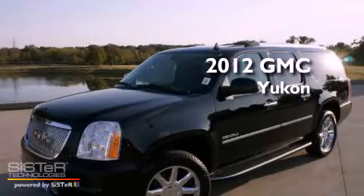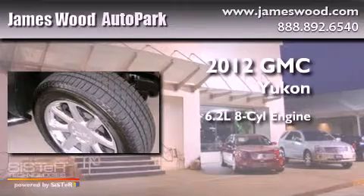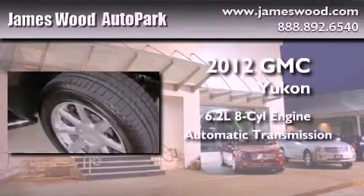This is a brand new 2012 GMC Yukon. It has a 6.2-liter 8-cylinder engine and an automatic transmission.